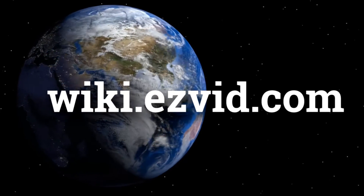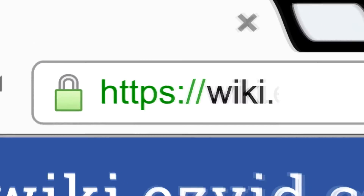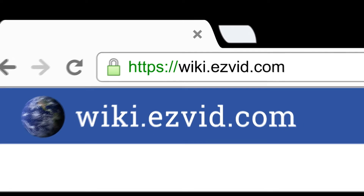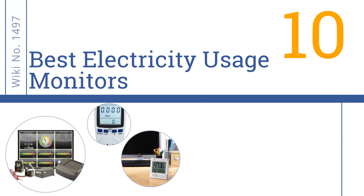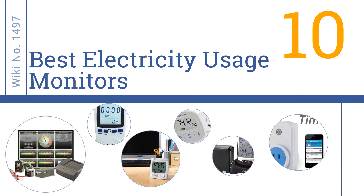wiki.easyvid.com. Search EasyVid Wiki before you decide. EasyVid presents the 10 best electricity usage monitors. Let's get started with the list.